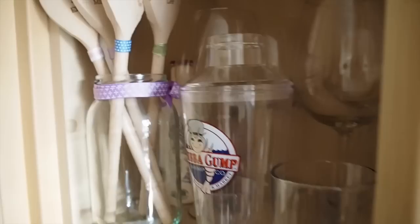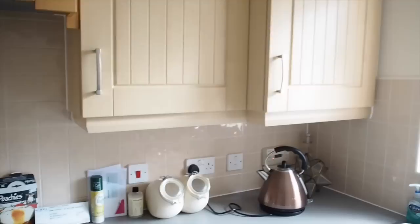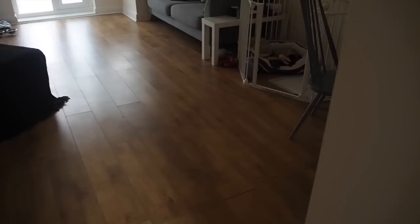Oh, how could I not mention these — Emma had these made for us when we first moved in. They're spoons with all of our names: Ella, me, Milo, and Lee. They came in the jar and everything — how cute is that? I kind of think that Lee looks like a Jetson, but yeah. Cooking books that I never use, and that is the kitchen.